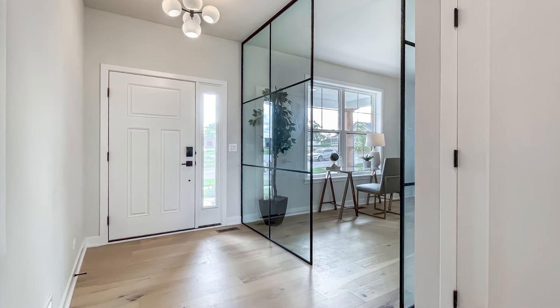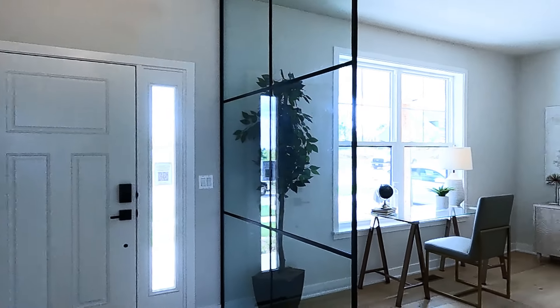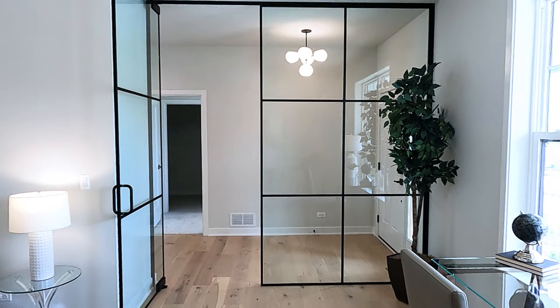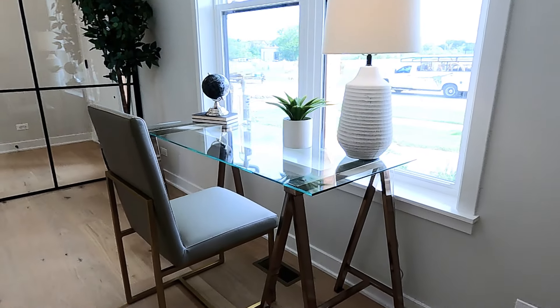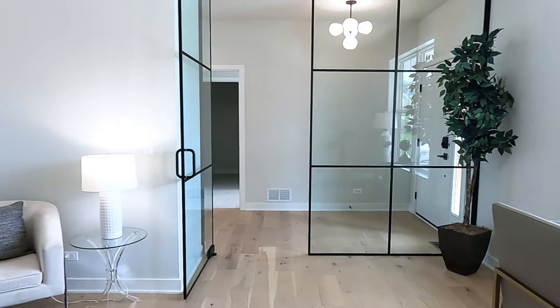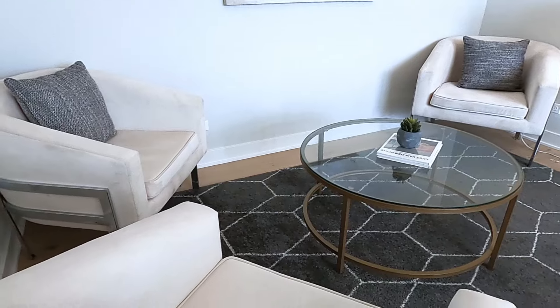As we enter the home we're greeted by a generous foyer, and immediately to our left is the flex space. We show it in this configuration with a wonderful glass wall. The idea with this design was to let a lot of light in, yet give the opportunity to control sound transmission through the house. It's a great space for a home office with a desk and a wonderful seating area for gathering with a few friends.